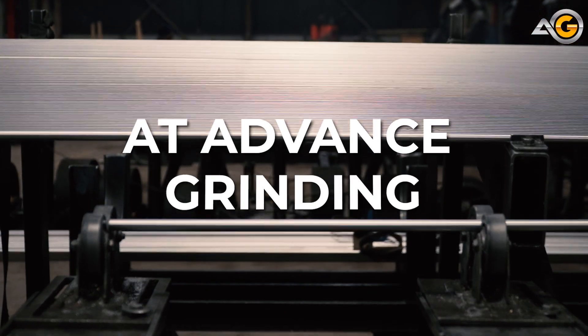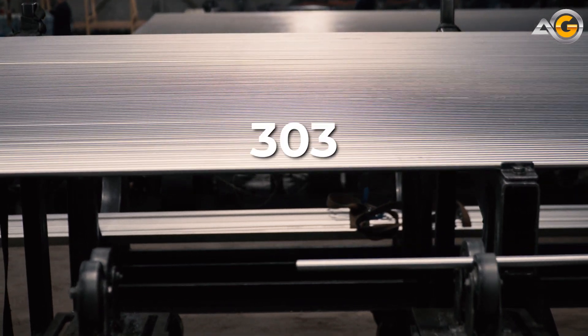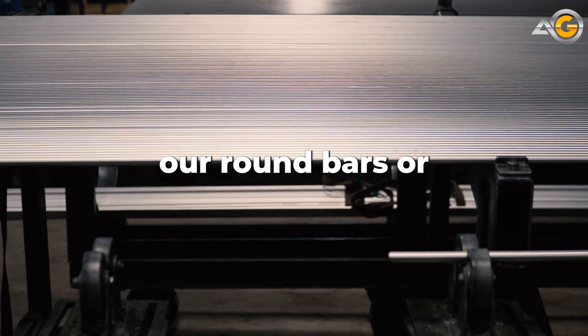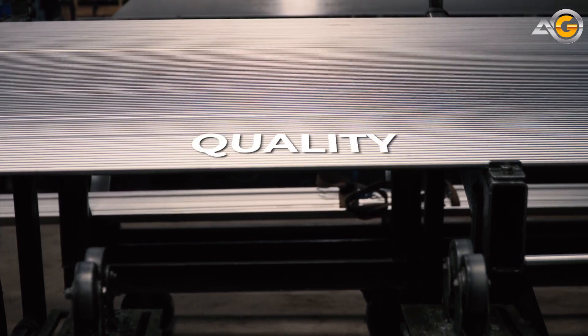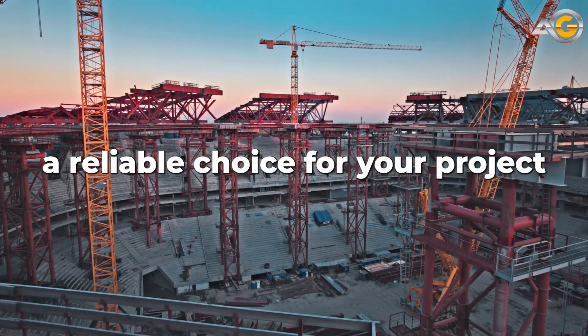At Advanced Grinding, we're proud to offer a wide range of stainless bar stock made from 303 stainless steel. Our round bars are precision machined to meet the highest standards of quality and consistency, ensuring that they're a reliable choice for your project.